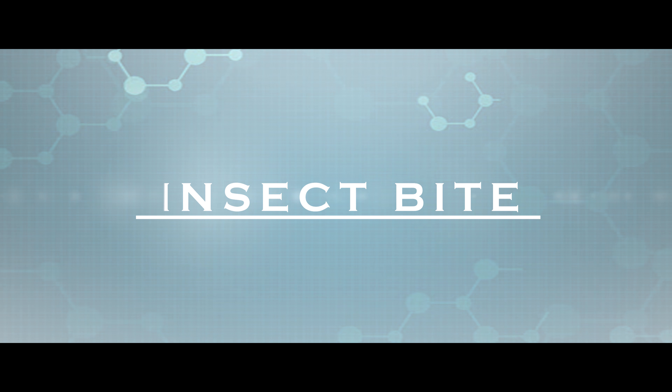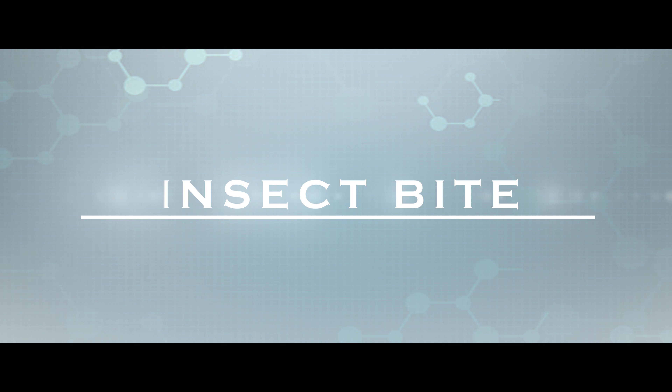Hello everyone. Today I'm going to discuss what are the symptoms and treatments for insect bites. I'm sure many of us have experienced insect bites and we know it looks like a red lump, it's usually small and might be itchy. Sometimes you're able to see the actual bite. An area around it could be red and inflamed or sometimes filled with liquid.